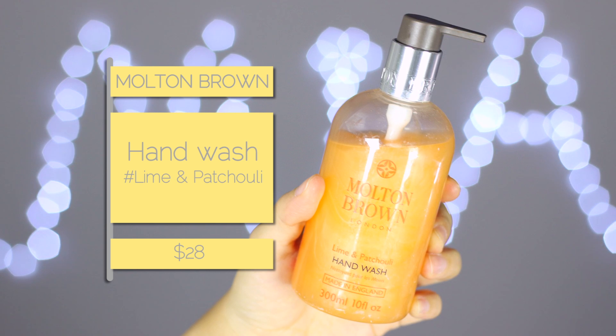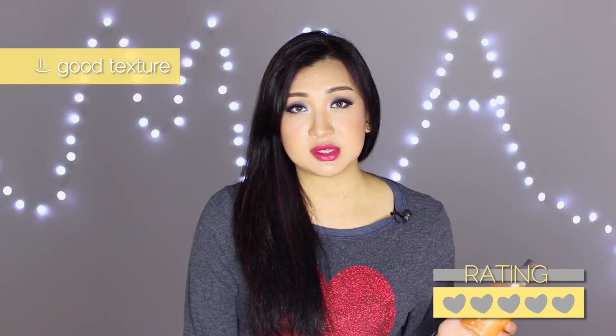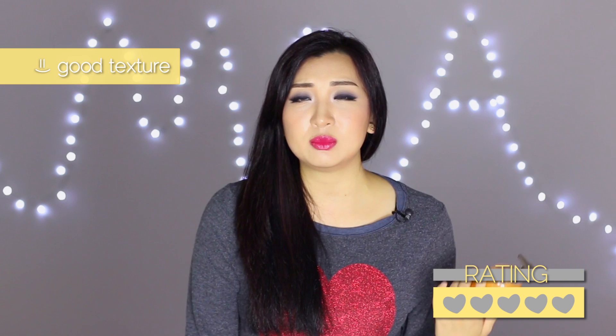Next is the Molton Brown hand wash in Lime and Patchouli — though my mom has already refilled the bottle with an orange hand wash before I could show you the original. The original color was green. I like that it's not overpowering, just nice and subtle and makes you really want to wash your hands. The texture is great too — not overly greasy, not overly foamy. I'd really recommend it, though given the price range it's not something you'd buy all the time.